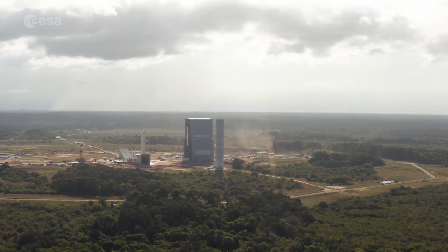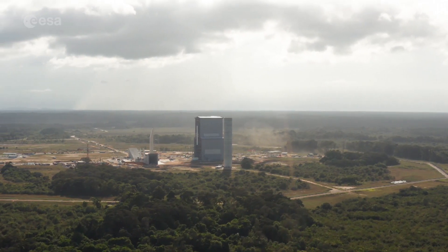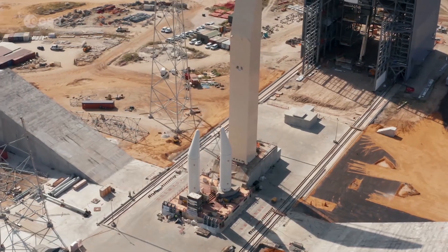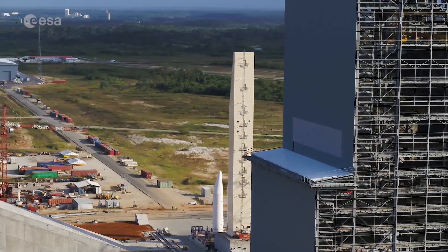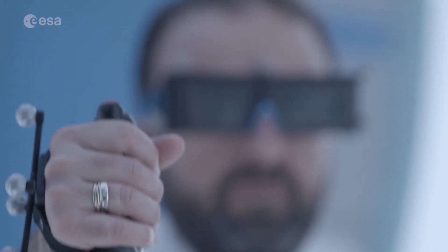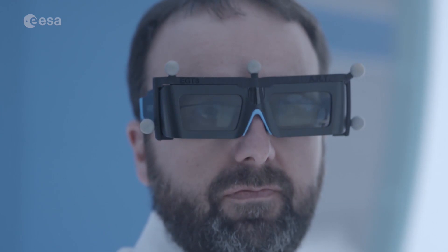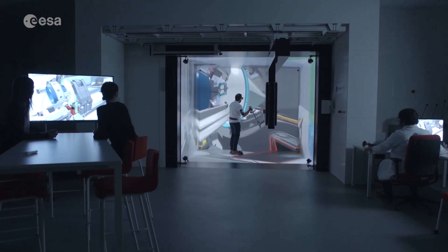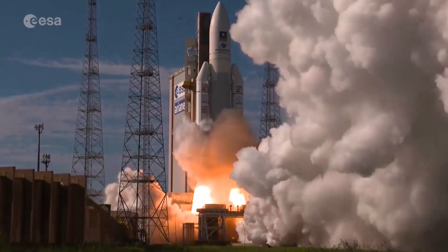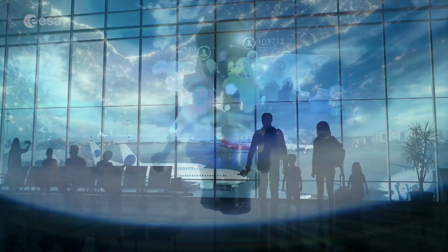At Europe's spaceport in French Guiana, the impressive Ariane 6 launch pad is almost complete. In about a year, the maiden flight of ESA's new rocket will launch from this brand new site. Thanks to technological innovations and renewed interest from both governments and industry, a new era for spaceflight is dawning. With space transportation becoming ever safer and affordable, it might even become like air travel one day.